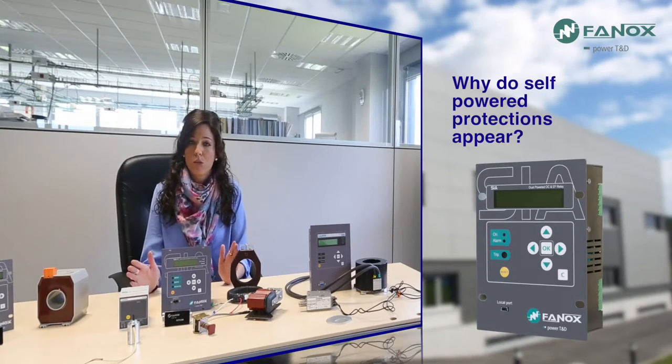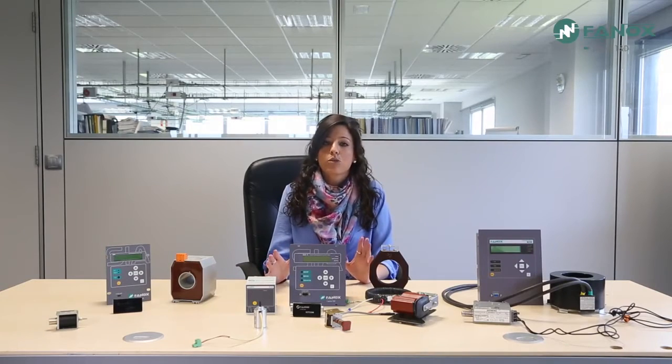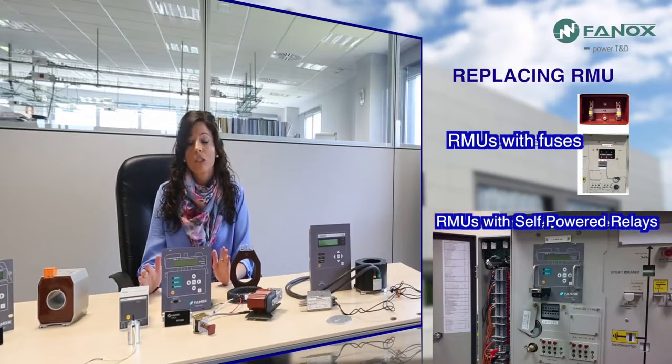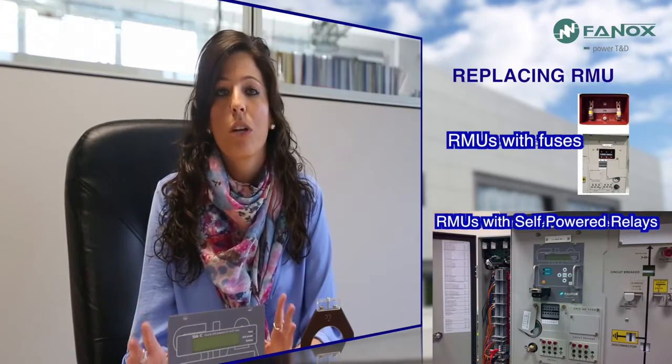Why do self-powered protections appear? These protections arise to solve two undeniable facts. The first one is that the RMUs with fuses are being substituted for RMUs with circuit breakers. These ring main units don't have auxiliary power, so the use of a self-powered protection is essential.